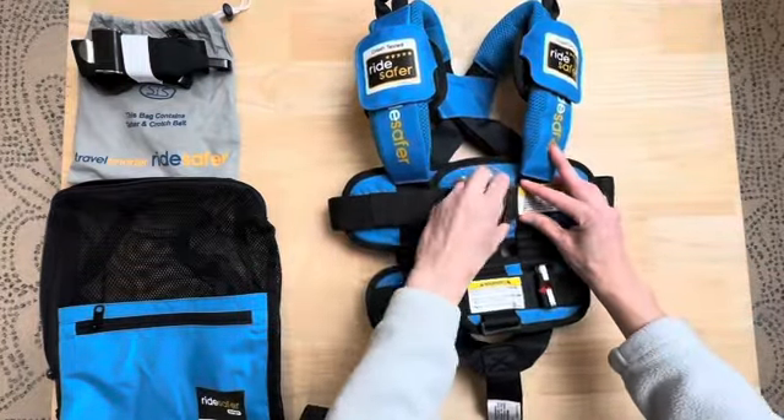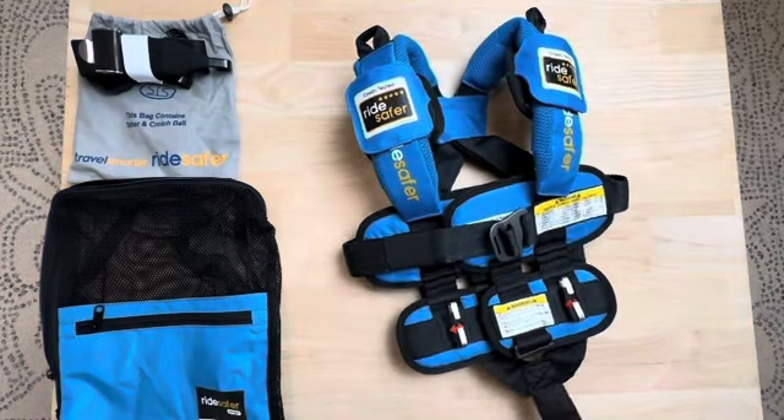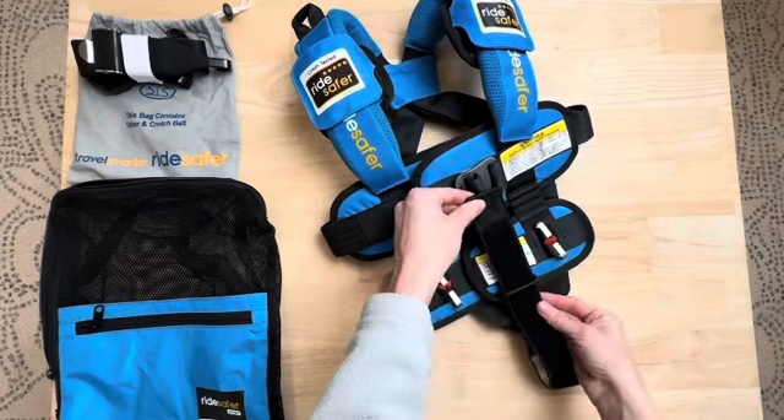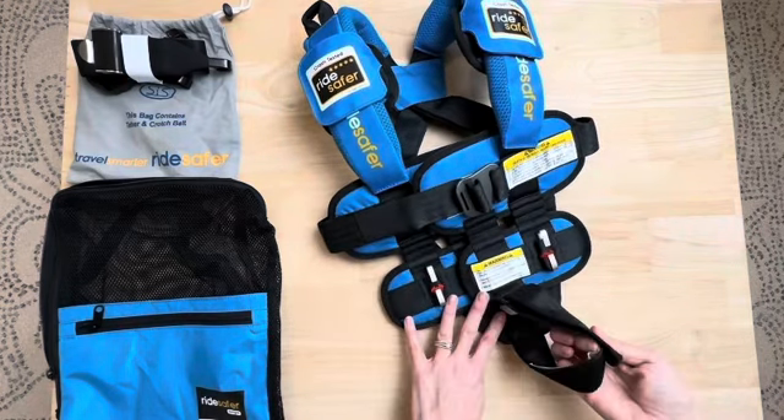I love that these vests are adjustable at multiple points, which means that it can grow with your child. It isn't just a one and done type of buy — you can use it over multiple years.